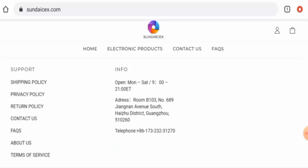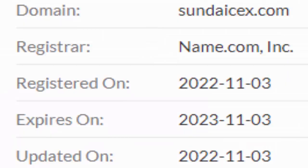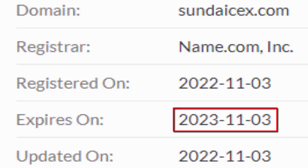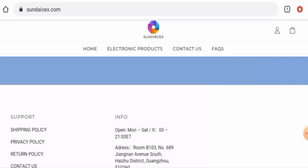This website is secured by the HTTPS protocol and SSL integration to keep details and transactions safe, which is a good sign. However, the website was created on the 3rd of November 2022 and will expire on the 3rd of November 2023, meaning it was created just one month ago and is only registered for one year, which means it can't be trusted.